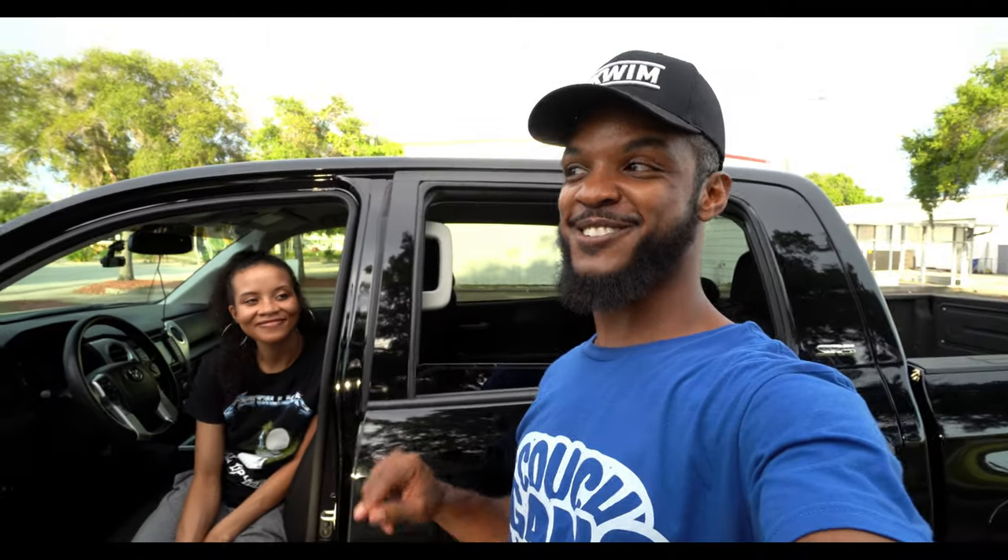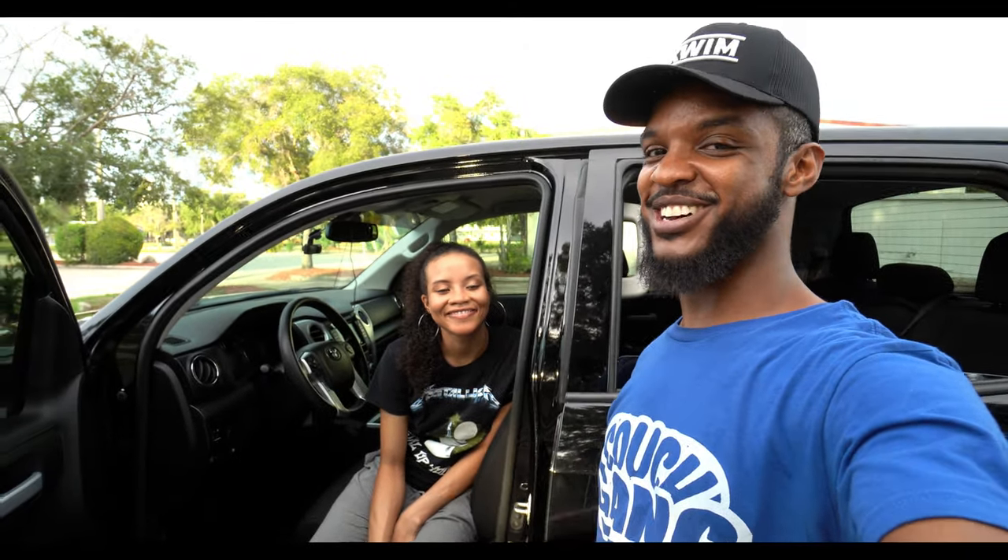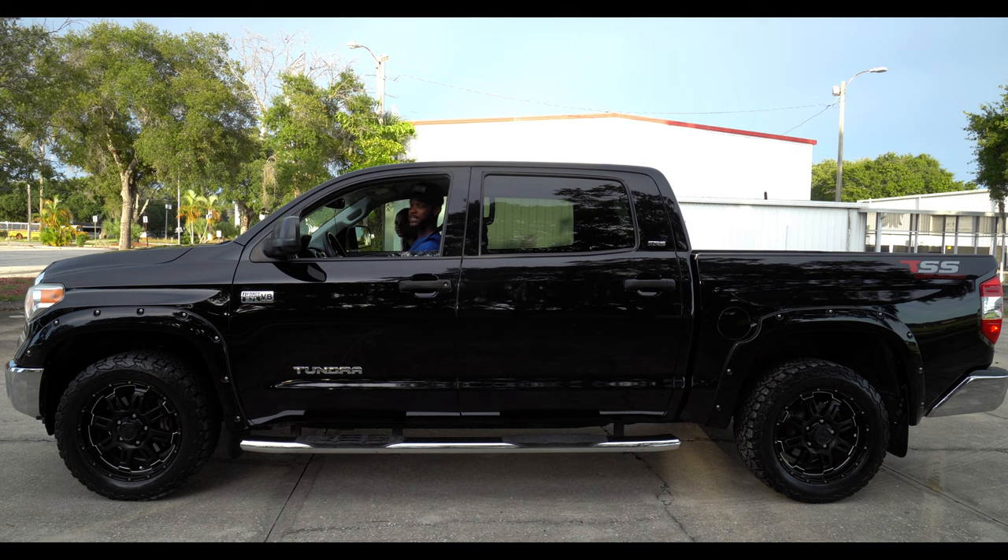Can you guys guess what was the first song we played in the truck? Thank you guys so much for helping us get a truck — it's a huge relief. Now we don't have to worry about breaking down in random places. It just opens up a whole new world with less worry and maybe more energy to put into YouTube. See you on the next one!